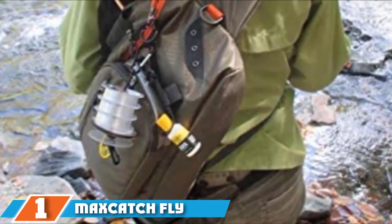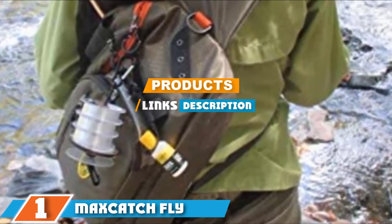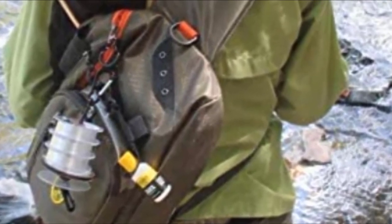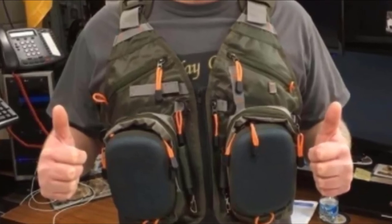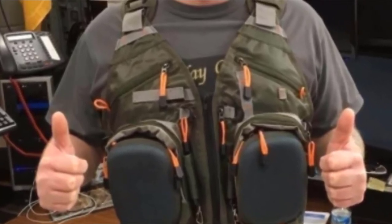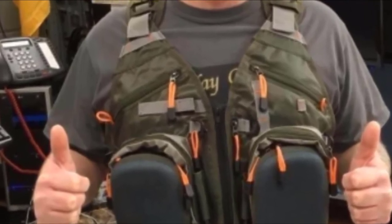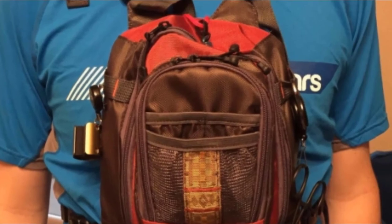Finally, the number 1 position is dominated by the Maxcatch Fly. This product from Maxcatch is the ultimate in convenience and has all the features that you could ever wish for in a fishing vest. It is extremely well reviewed by those who have used it, and you can see why, as it is a top quality product which won't let you down. To go with the design, it has an exceptional build quality, which is shown by the one-year guarantee that they give the product.